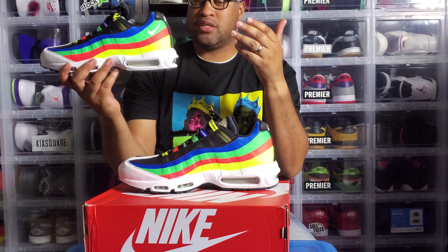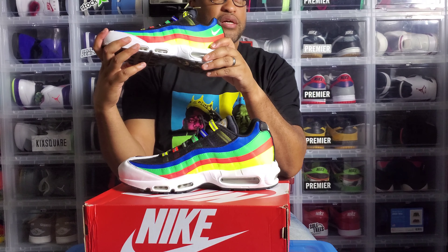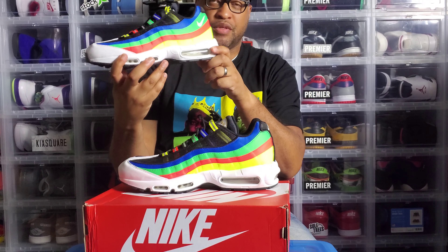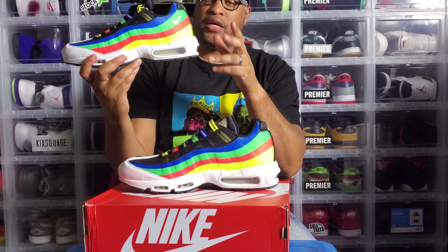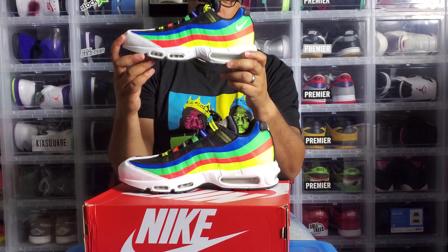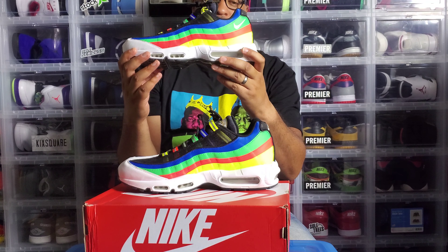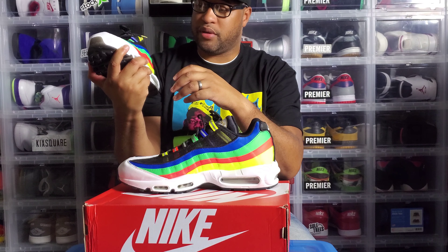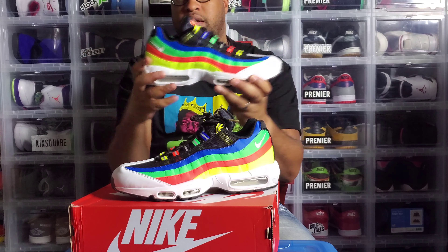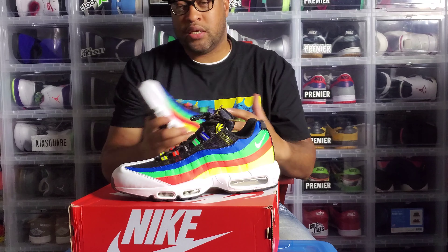You also have that translucent smoky black outsole, which is really dope. I got this from GOAT — they came through in the clutch, seven days this time. I've got something real coming on Thursday that I can't wait for — make sure y'all have notifications on for that next video. But yeah, once again: Air Max 95 Premium, Olympic 95s — aka the Hidden Message Olympic 95s — Asia release. Nike really handled their business on this one.